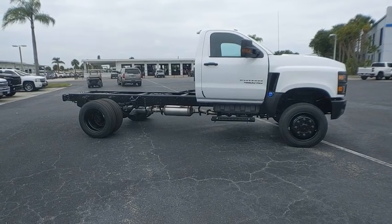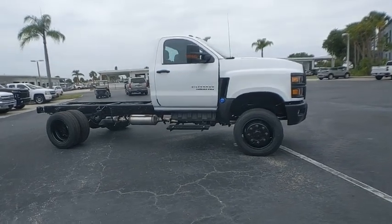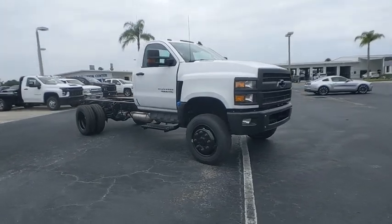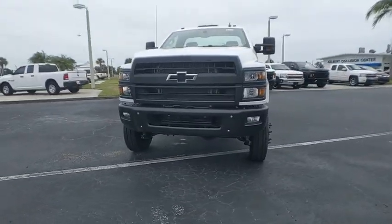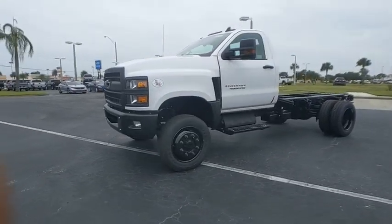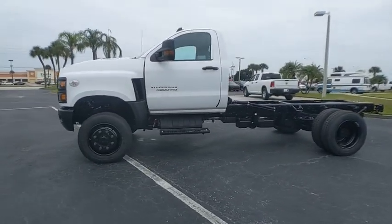Come test driving the 2021 Silverado MD. The Chevy Silverado MD provides all the necessary functionality and power that you'll need for your medium-duty needs. Better yet, customize it to make it work perfectly for you.